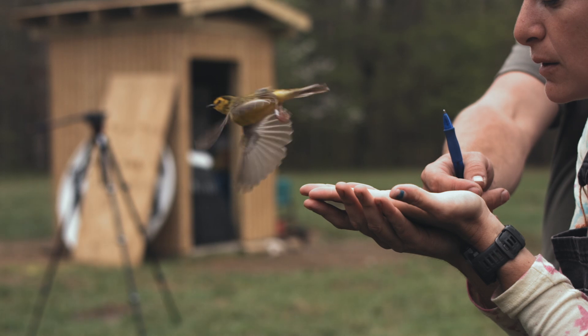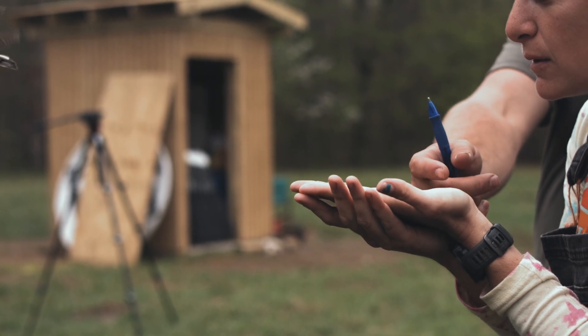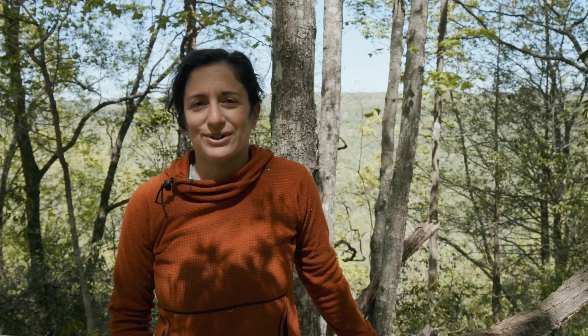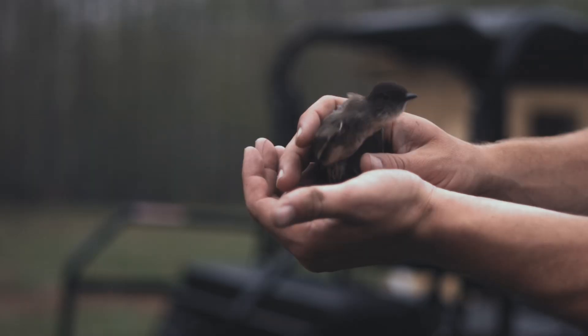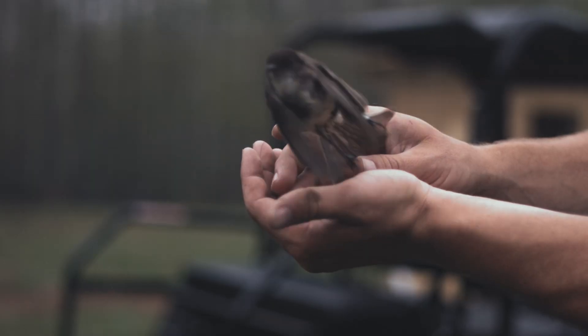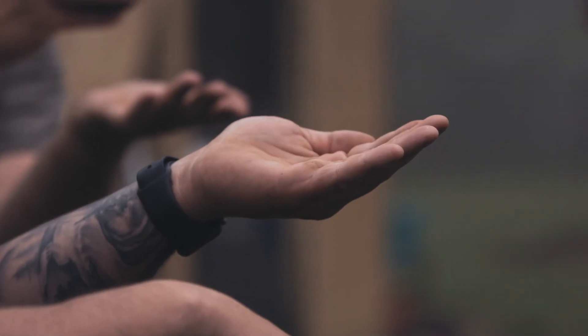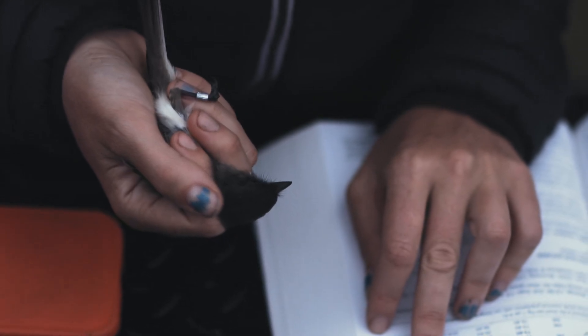Really what we're trying to do here is just see who's coming through, who's migrating through, and who's also setting up shop for the nesting season here on this property. We're working on some protocols and getting this station to become a well-oiled machine, since this is the first season it's in operation.